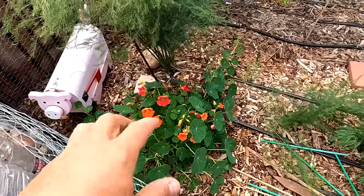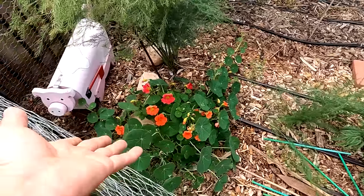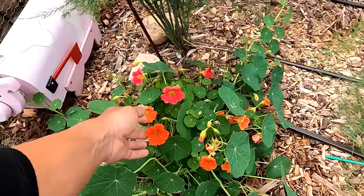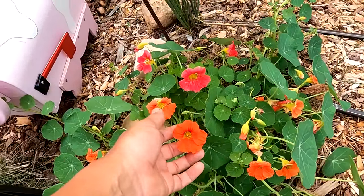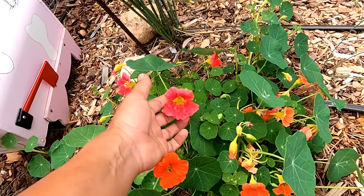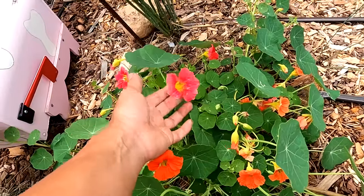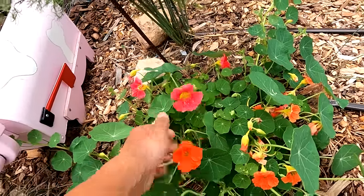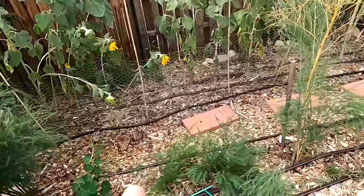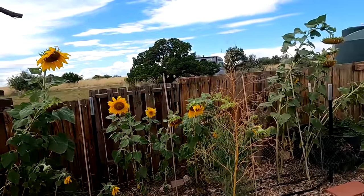Down here I have nasturtium growing and it's starting to spread. I had planted three but only one plant did well and now it's spreading everywhere. There's a bright red and also a fuchsia, corally kind of color — it's beautiful. This is planted along with the asparagus and my sunflower alley.